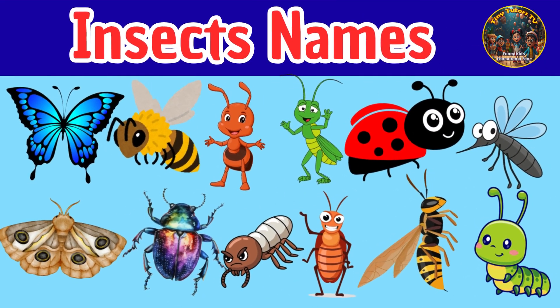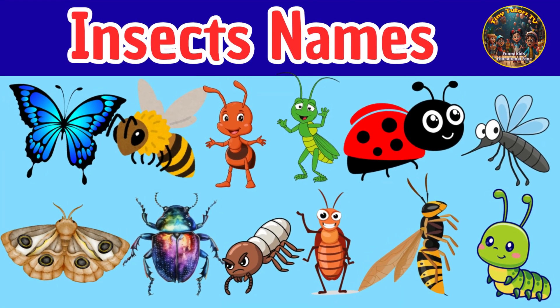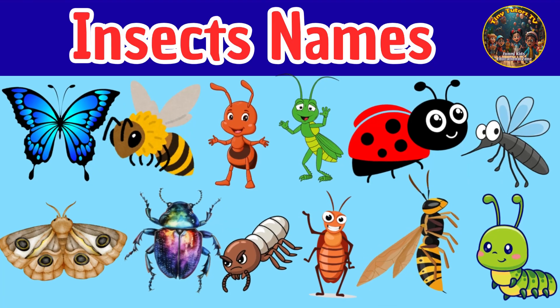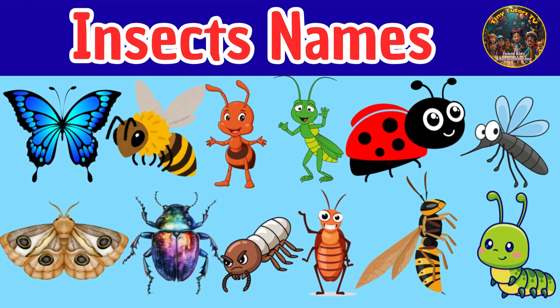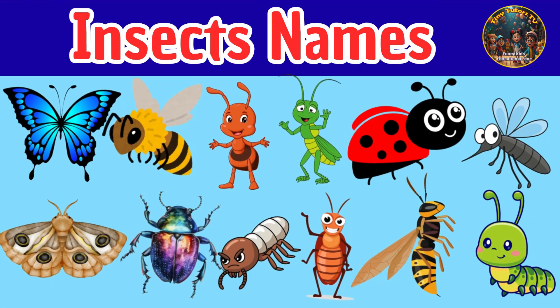Insects names for nursery kids. Hello little learners! Today we'll explore tiny insects like butterflies, bees, and ants. Let's learn about these amazing little creatures with Tiny Tutors TV.